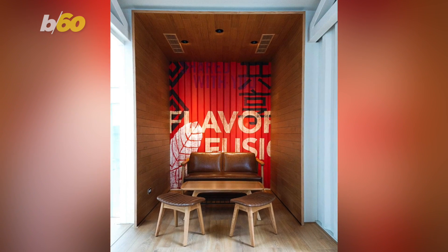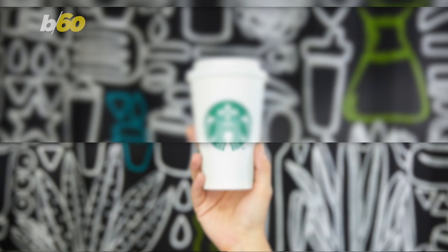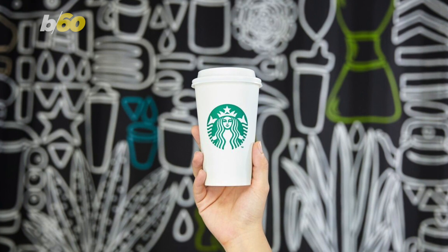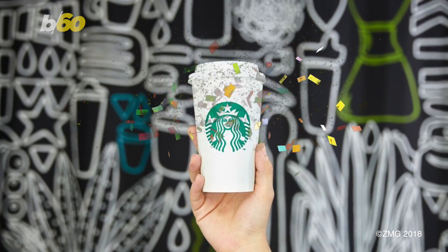Starbucks is committed to making these sustainable stores and has built 45 more shipping container stores that will be located throughout the US. And with their plan to eliminate plastic straws globally by 2020, I gotta say, Starbucks for the win.